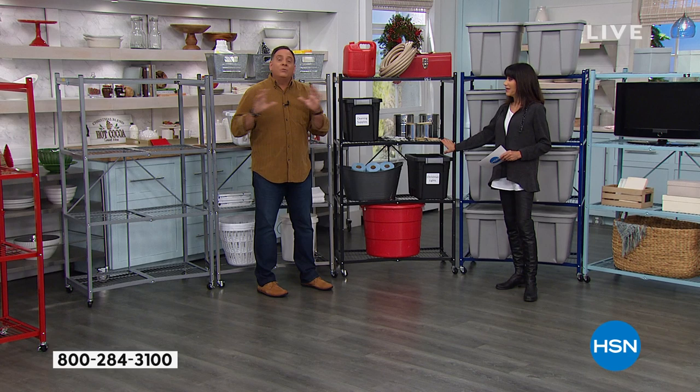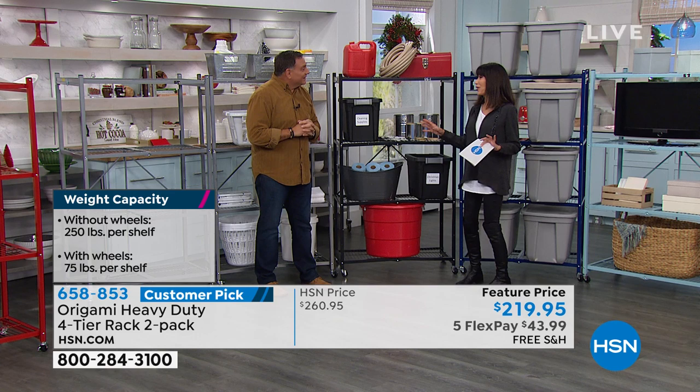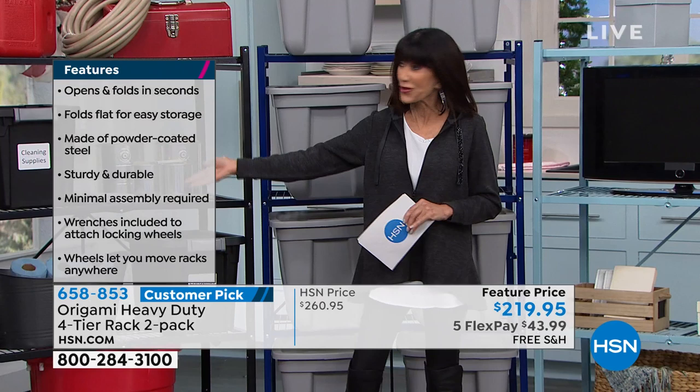I spent half an hour the other day reading the reviews — it is so much fun. People just love them. It's a real testament that this is the original, the very first one — what has launched the incredible world of Origami for us here at HSN. And you're getting two of them.